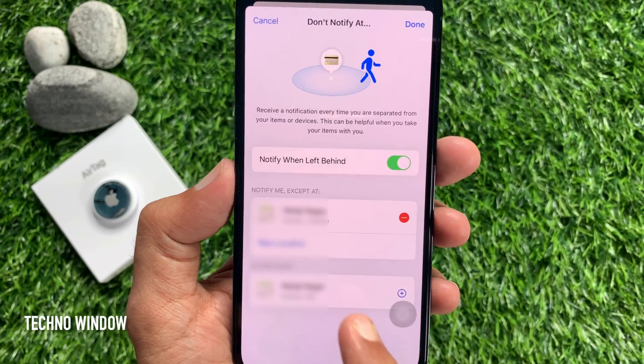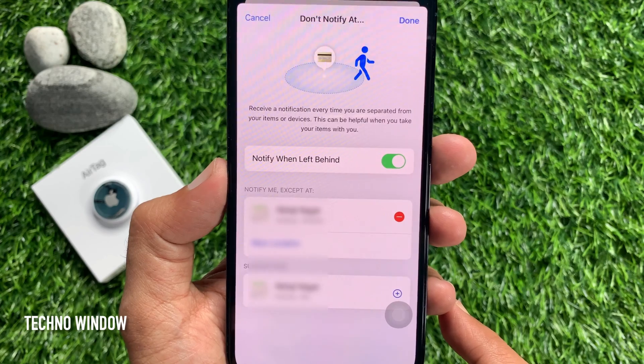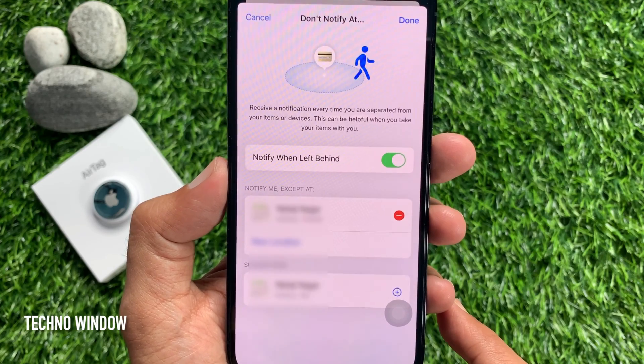So, these are the steps to get notified if you leave an AirTag or Apple device behind in iPhone iOS 15.